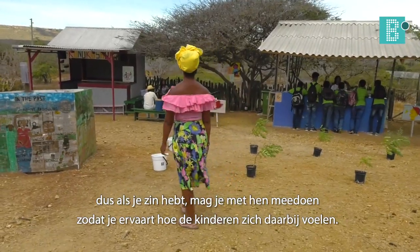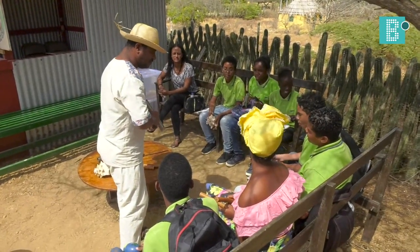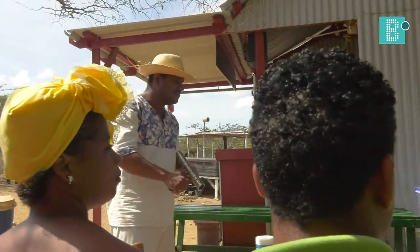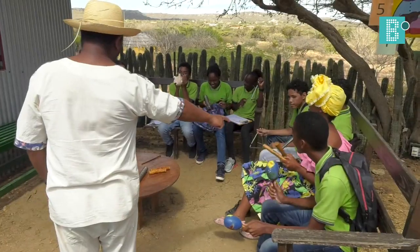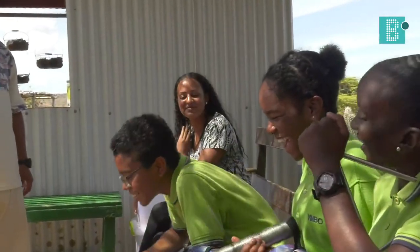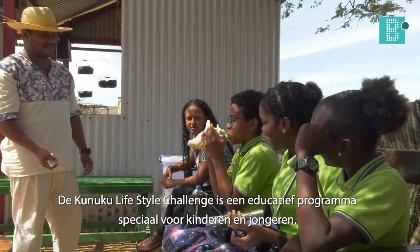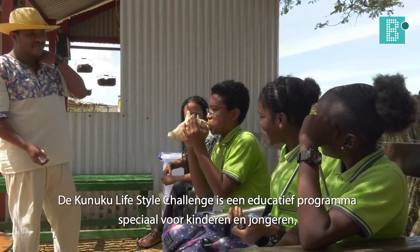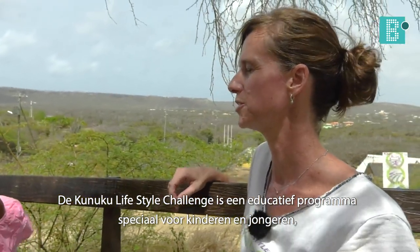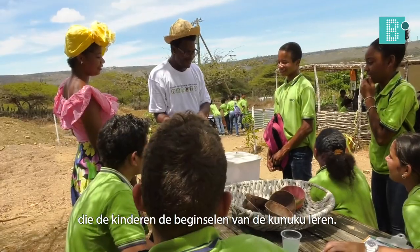So if I have a chance, I can participate if I don't like it. Elaine, Kunuku Lifestyle Challenge — what did you learn? Kunuku Lifestyle Challenge is a special education program for young people. Much now is the beginning of Kunuku.